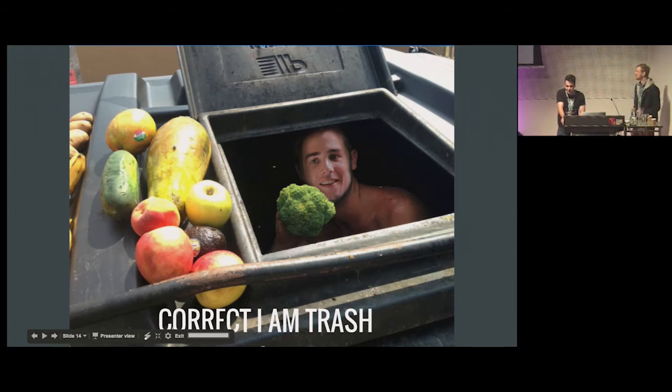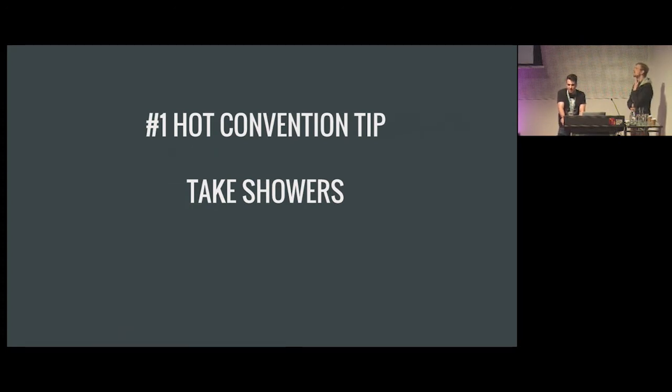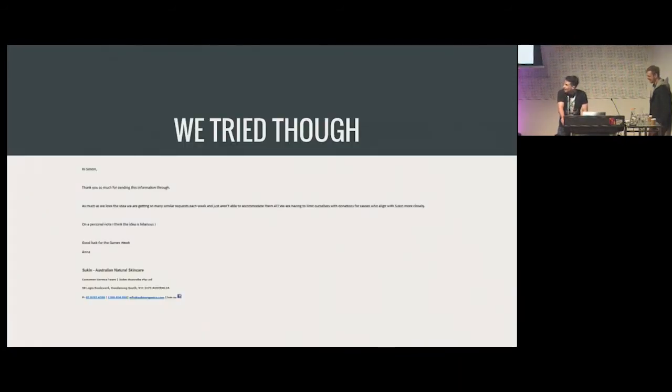Even though I am trash, I do have some redeemable qualities — I take showers and have personal hygiene, which is probably the biggest tip I can give for Melbourne Games Week: take showers. We also tried and failed to get a sponsorship from Soap and Soap. We sent emails, called them up, were hoping to give out a case of soap at the end of the talk, but it didn't go through — they did at least reply.